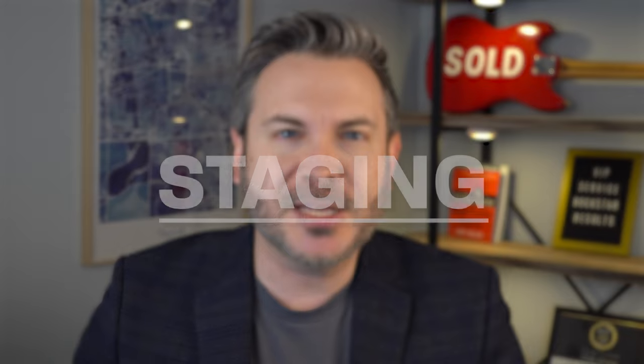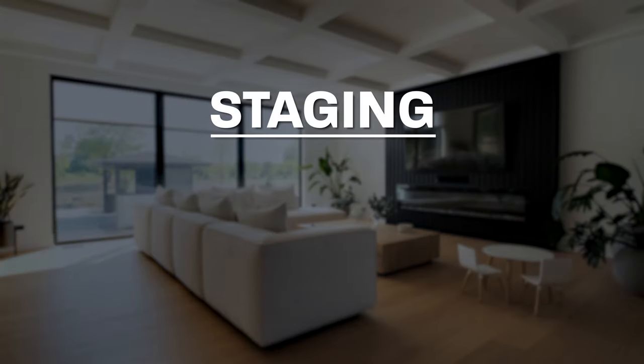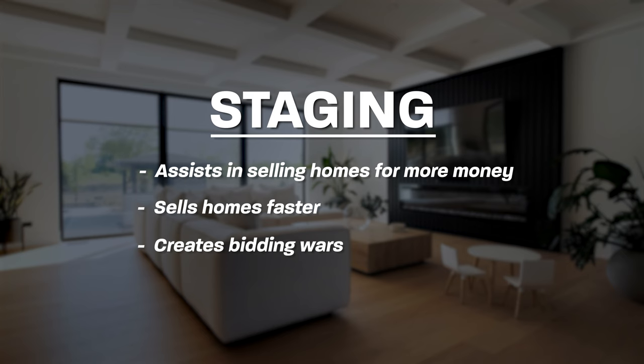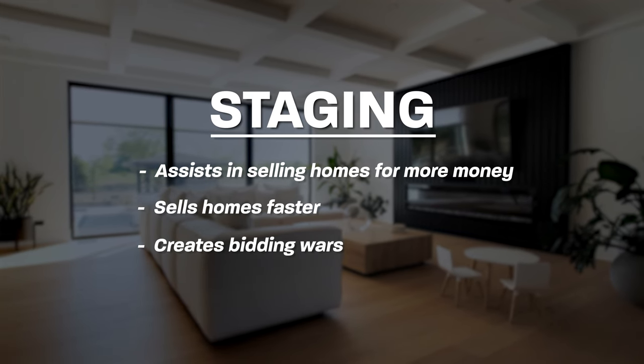So what's staging? That's a big hot topic in real estate. If you've been around real estate for any longer than a week, you know how important it is, because staging not only helps homes to sell for more money, it helps them sell faster, and it often creates the type of bidding wars that every seller wants.